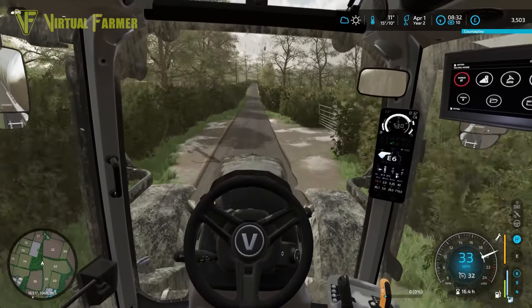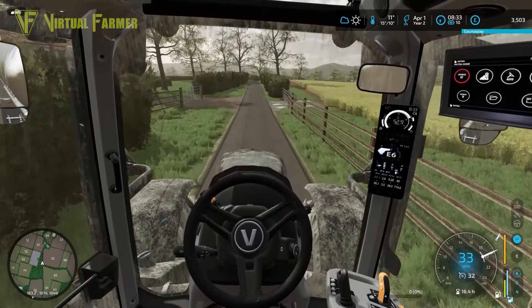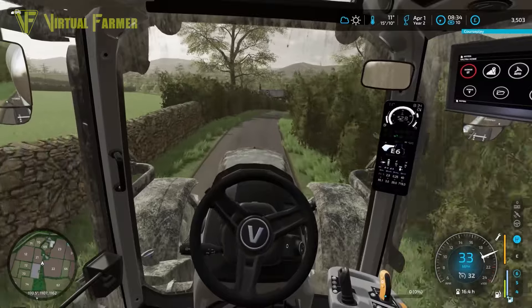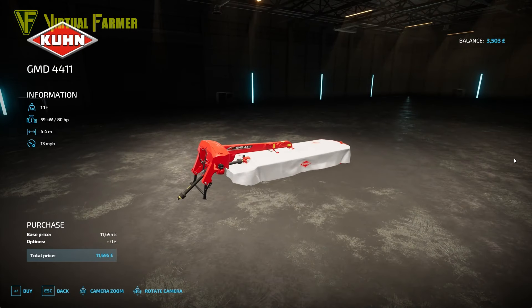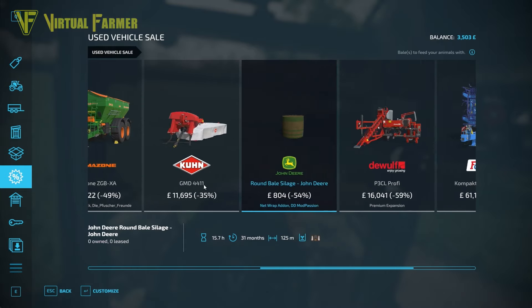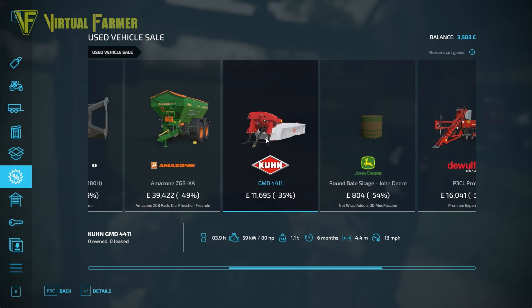Unfortunately, there's something today in the used shop that I would really like, but it's 10,000 pounds and that's going to prevent us — we just don't have enough stuff around the farm to sell to spend that much. That item is a mower in there that would be so very useful. In fact it's gone up in price to 11,695 — we just can't afford that. It's interesting that it appears to have gone up in price.